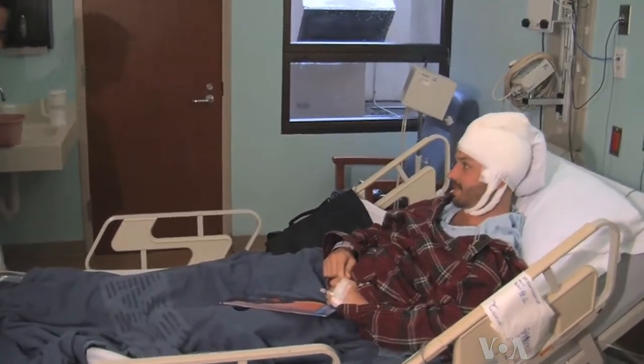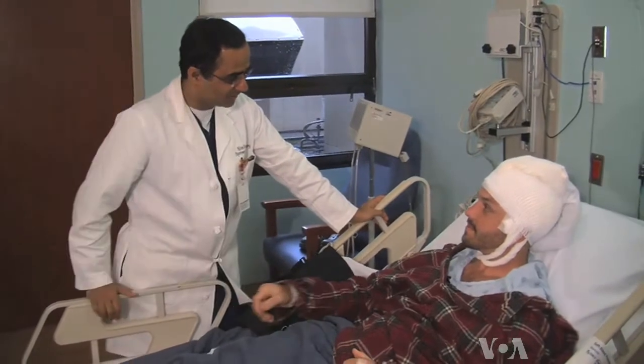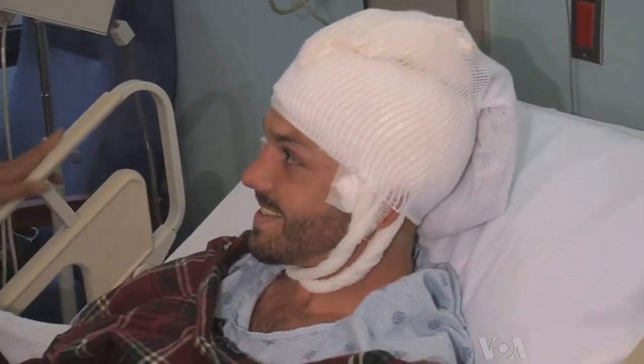Hi Tyler, how are you doing today? Good. How are you, Dr. Tandon? Very well. In Memorial Hermann Hospital at the University of Texas Medical Center in Houston, neurosurgeon Nitin Tandon visits 26-year-old epilepsy patient Tyler.